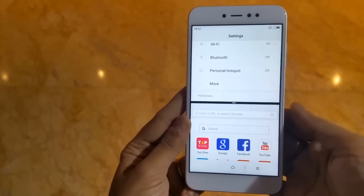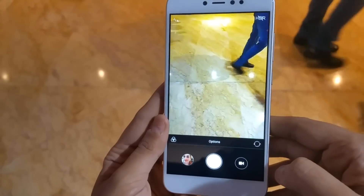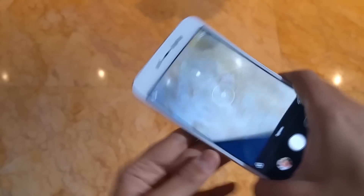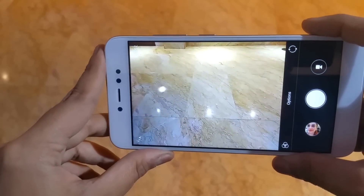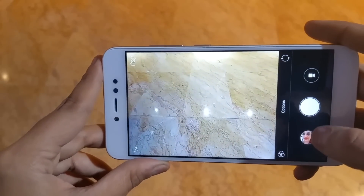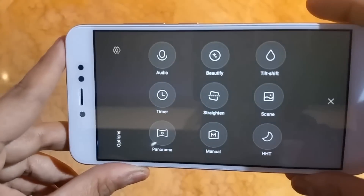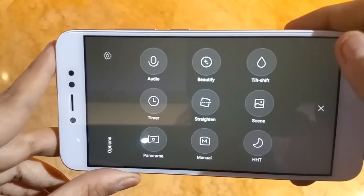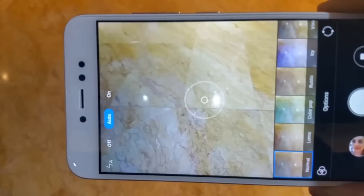On the camera side, the back camera is 13MP with autofocus. In camera modes, there are options like Beautify, Panorama, inbuilt filters, flash, and HDR. The front camera selfie quality is also good from the back camera samples shown.